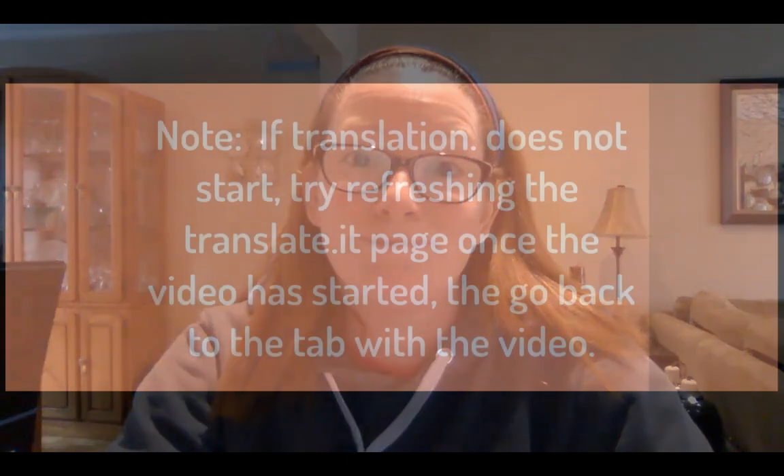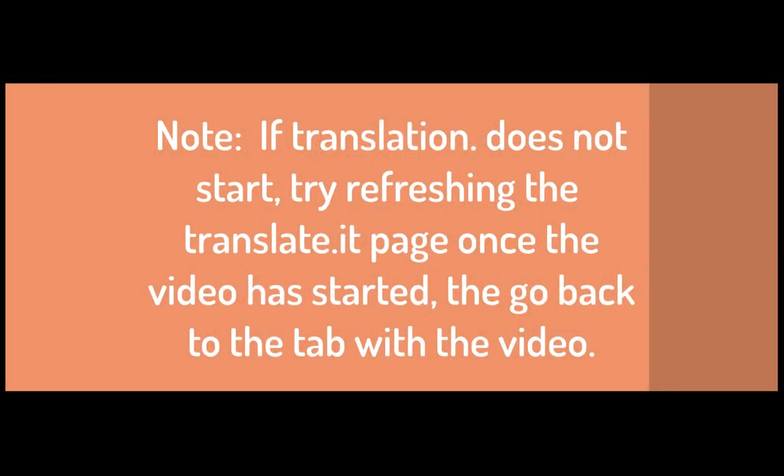I hope this tip helps alleviate some frustration and engages you in meaningful conversations at home with your children while school closures are on. Good luck. Thank you.